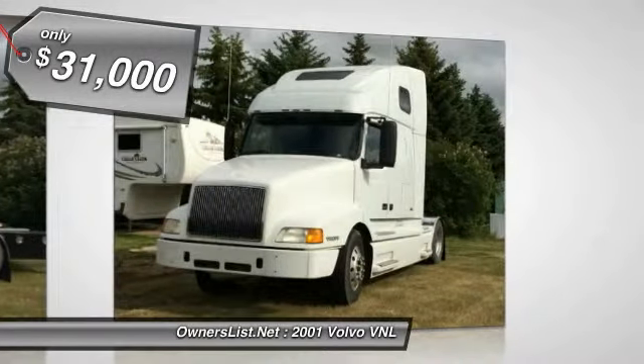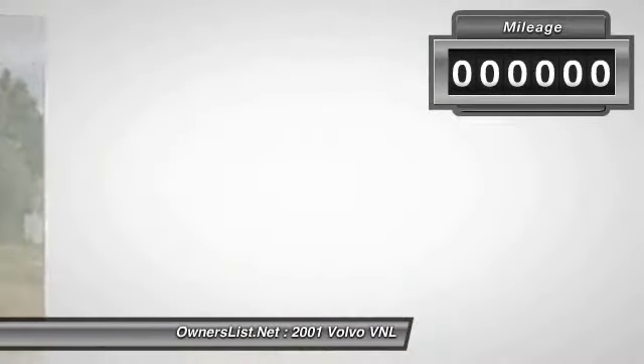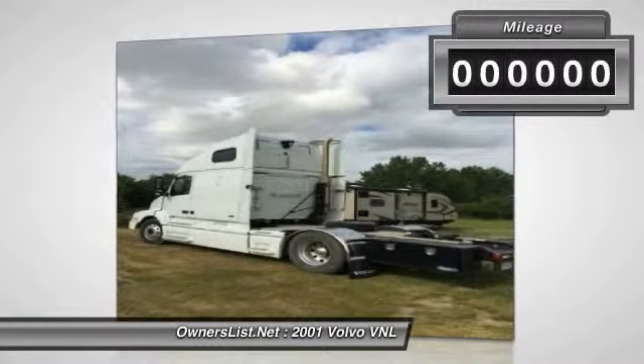10-speed auto-shift transmission, Cummins reconditioned heads, reconditioned fuel injectors, reconditioned ECM.